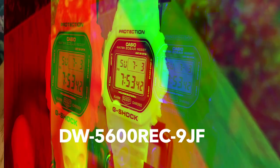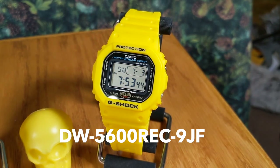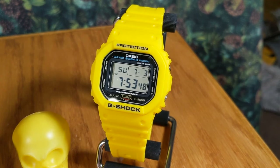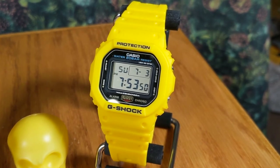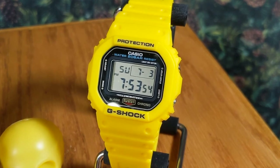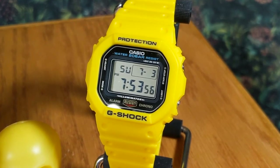On the right we have another stone-cold classic: the 5600, the classic square G-Shock. It's one I've worn quite a bit this summer — I've worn it in the pool. You get that amazing 200 meters of water resistance, which always feels super safe no matter where it goes.